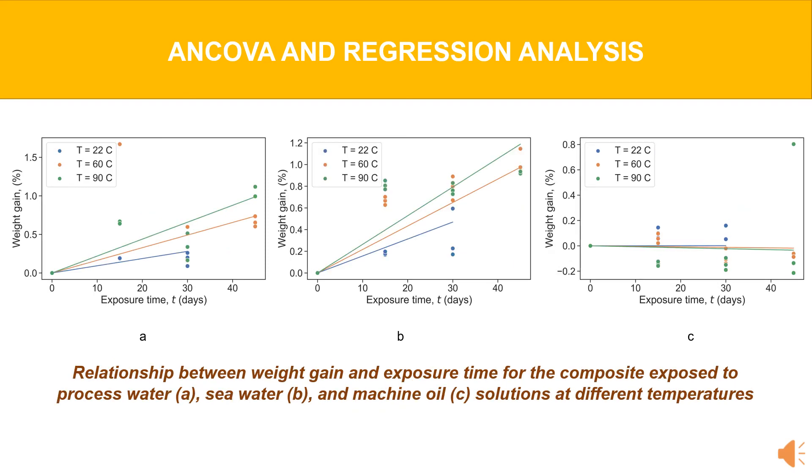The analysis indicated that sea and process water solutions negatively affected the interlaminar shear strength, but their influences were slightly different and strongly depended on the interaction effect between exposure time and solution temperature.